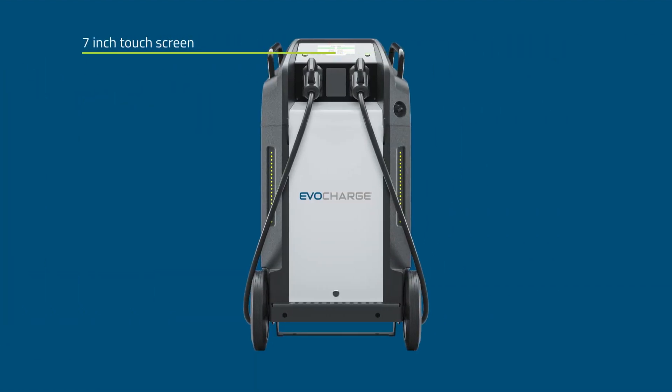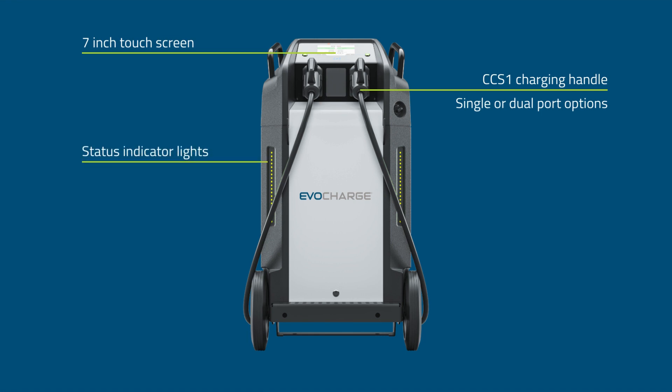Easily navigate the charger's menu and view the charging status with the 7-inch touchscreen. The CCS1 charging handle works with all classes of electric vehicles and is available in single or dual-port options. The LED indicator lights will light up green when ready and flash blue when charging. It comes with a 16.4-foot power cable and charging cable for maximum reach.